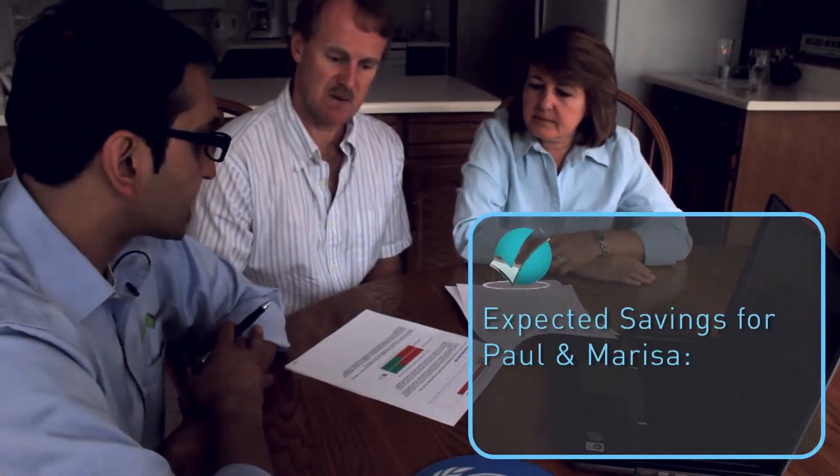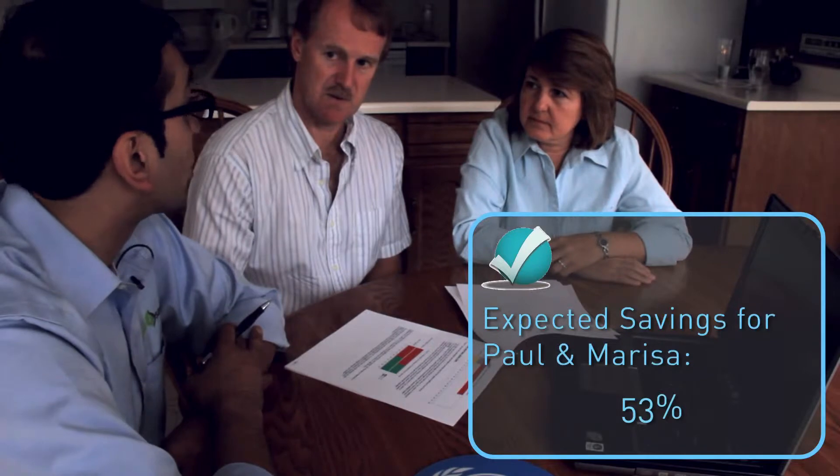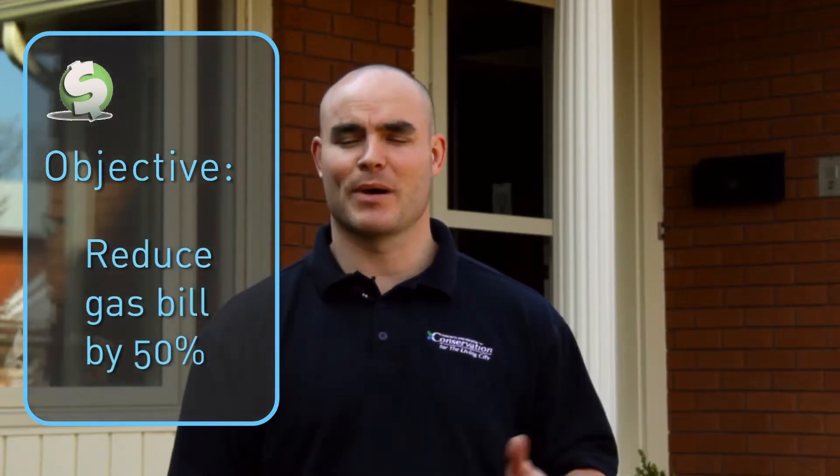The air leakage test shows a rate of about 4.1, with a leakage area of approximately 15 inches by 15 inches. With all the upgrades modeled for the house, they are looking at a total savings of 53% on energy consumption, which also translates to a 53% reduction in the heating bill. The energy challenge is to reduce their gas bill by 50% through installation of a new high-efficiency furnace, new high-efficiency appliances, new windows, and new insulation.